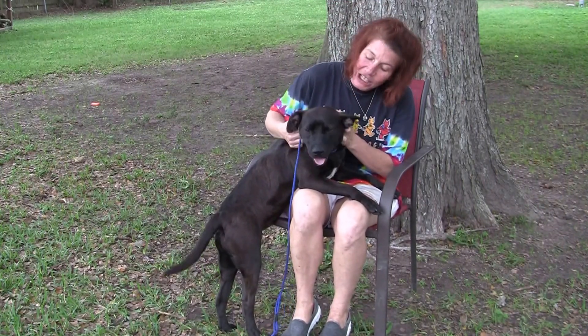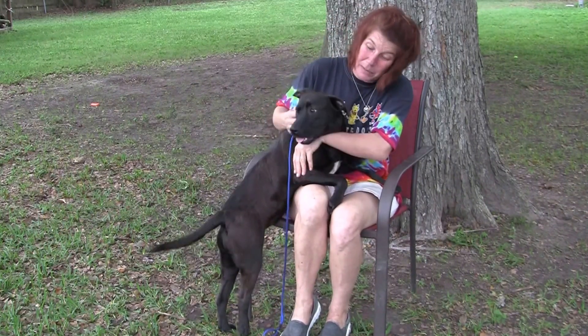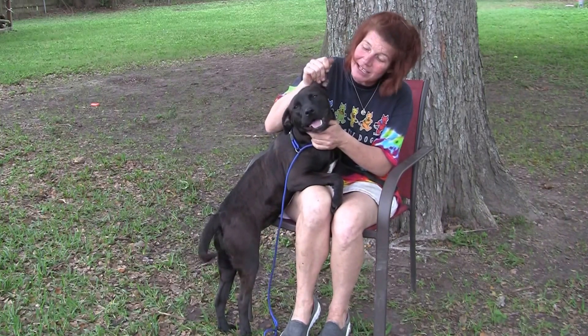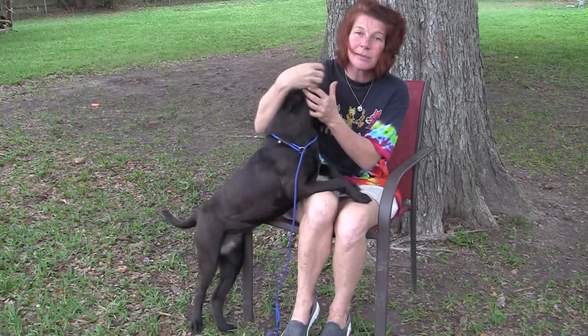She gets along with all my itty bitty teeny tiny puppies all the way to my 110 pound dogs. She's so easy going that you can yank on her ears. You can put your hand in her mouth.